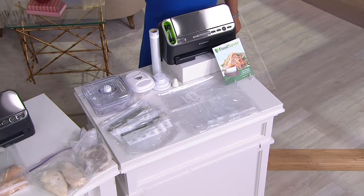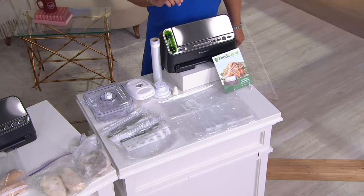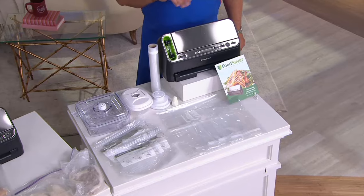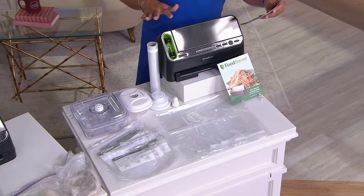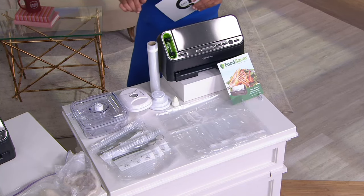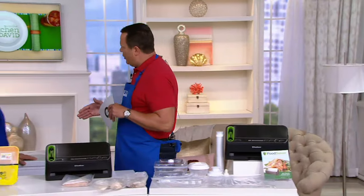Four easy payments on your credit card of $42.50. Customer top-rated, K42113. We do not have a lot of these to go around, so you do not want to miss out on this. It hasn't been on the air since September of last year.